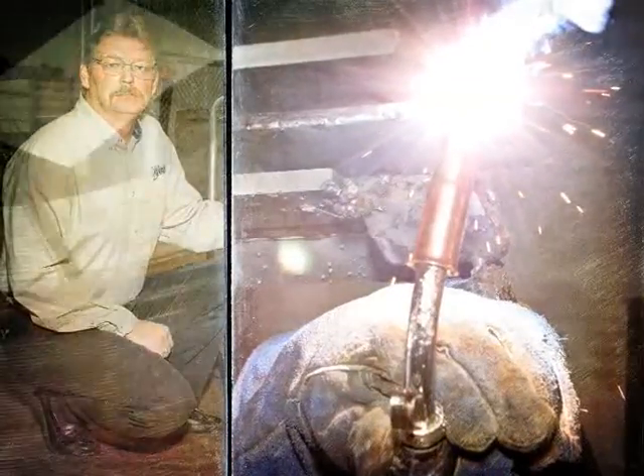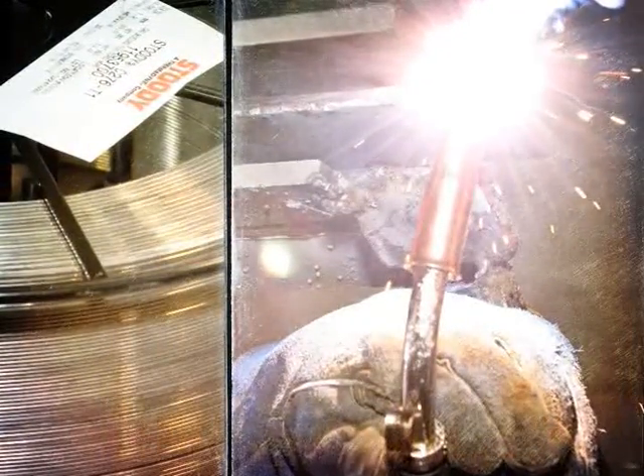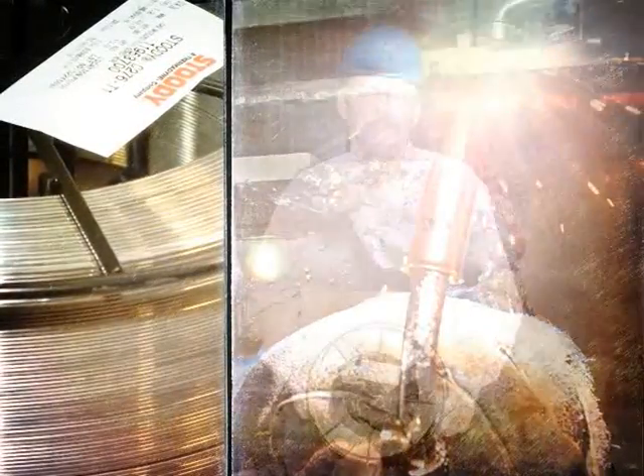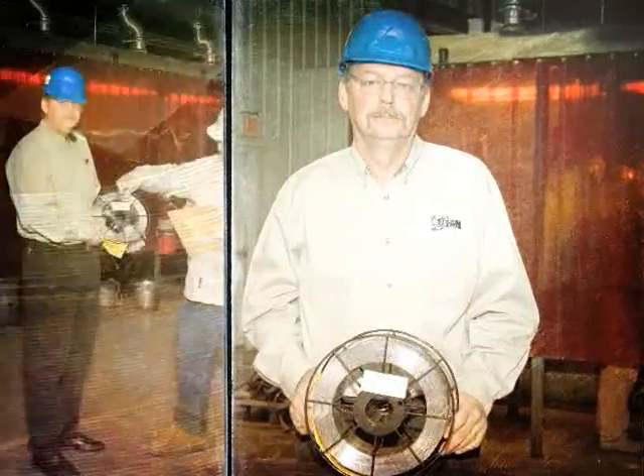That's why he buys Studi Nickel Flux Cord Wires. As one of the leading fabricators and directors of FGD scrubber systems in the nation, Titan has used Studi Nickel Flux Cord Wires to tackle tough welds on absorbers and wet electrostatic precipitators.